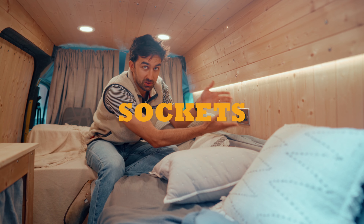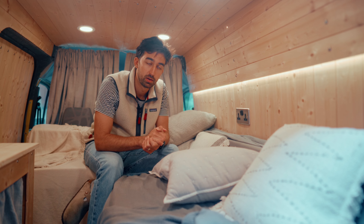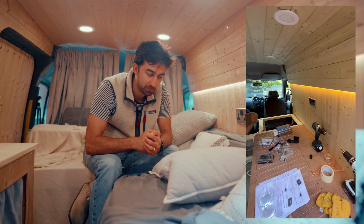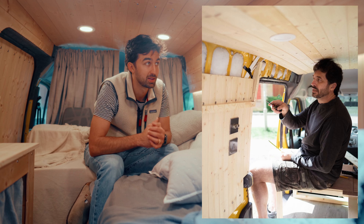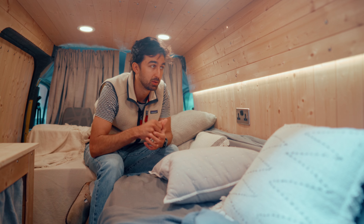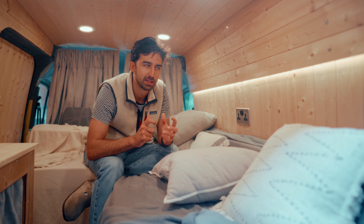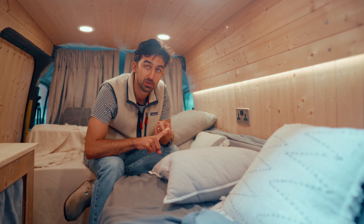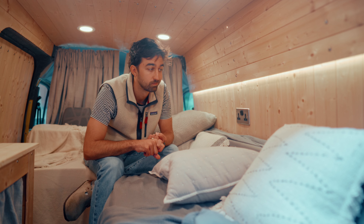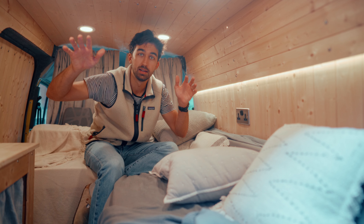I don't know anything about electrics, so I had to get my dad in to help me. Luckily he is an expert on all this — I'm very grateful for him for helping me with a lot of the electrics in this van. It was so much fun getting to work on a little project like this with him. It was kind of bittersweet when we finished — obviously we were done and could take it on trips, but it was really fun working on it with my dad.